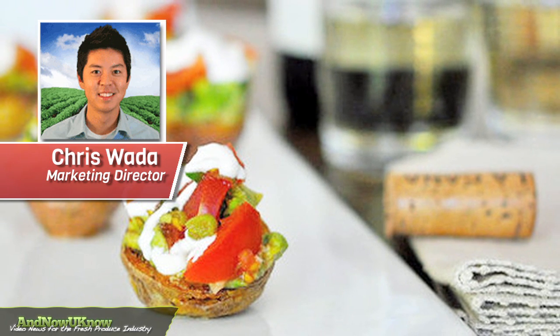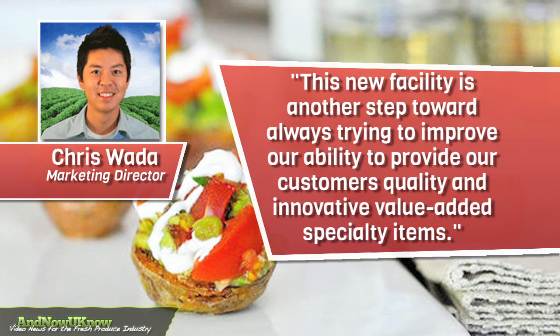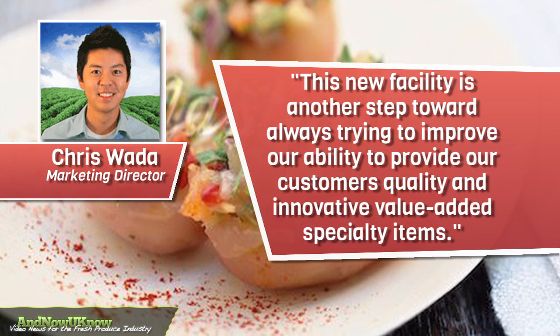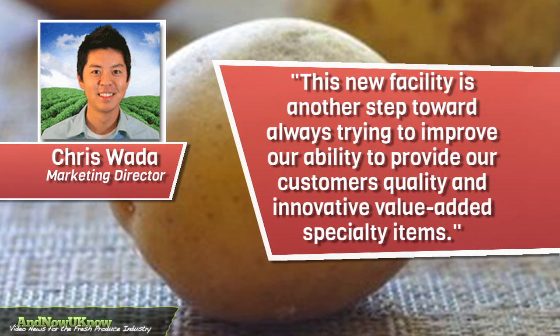Chris Wada, Marketing Director, tells us this new facility is another step towards always trying to improve our ability to provide our customers quality and innovative value-added specialty items.